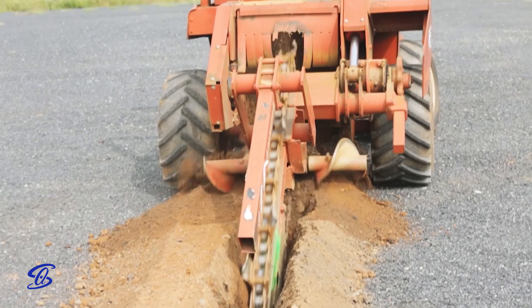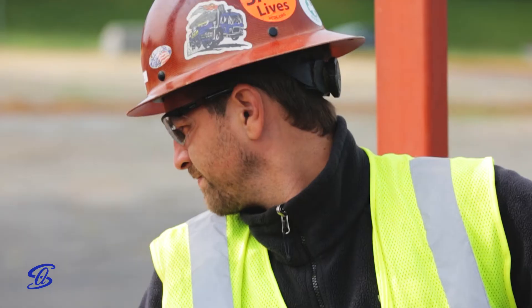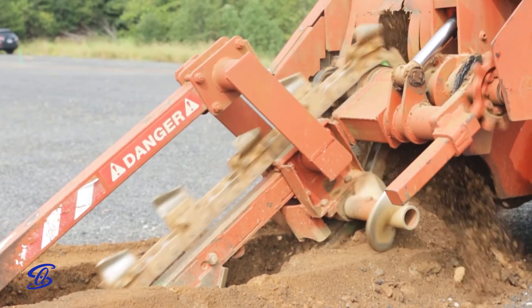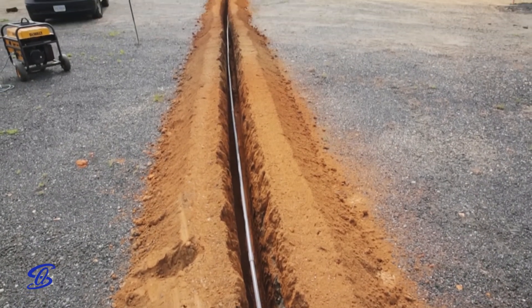These guys are absolutely rolling. As you can see, we've got hundreds of feet of ditch open that we opened this morning. Conduits are going in. These guys are absolutely amazed themselves at how fast this is going. As you can see by all the activity out here this morning, we're rolling. This is great.